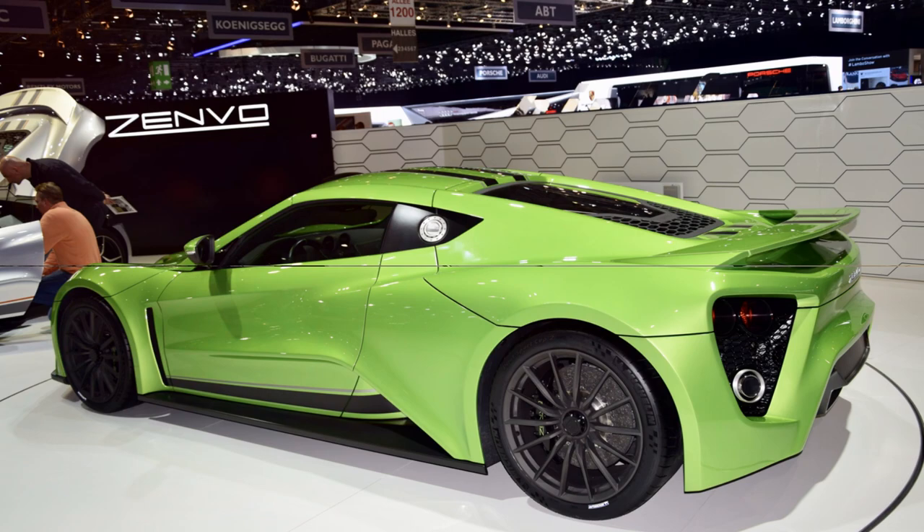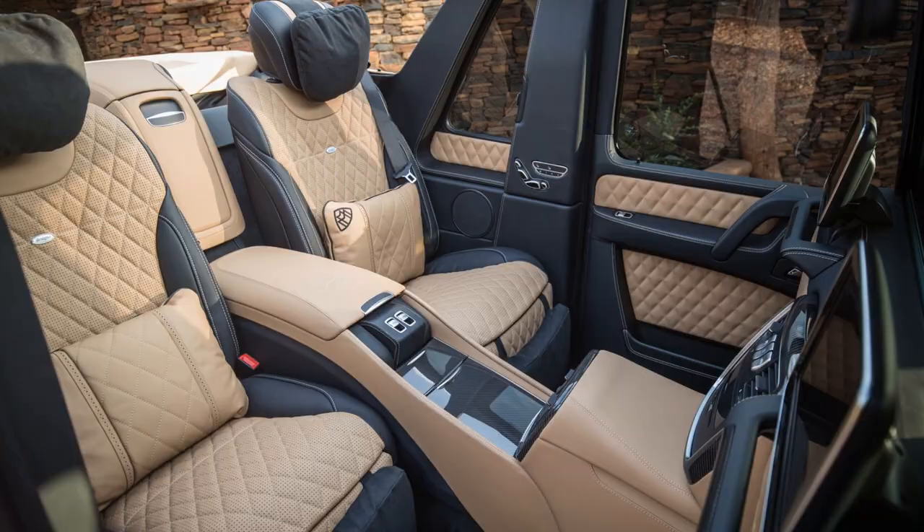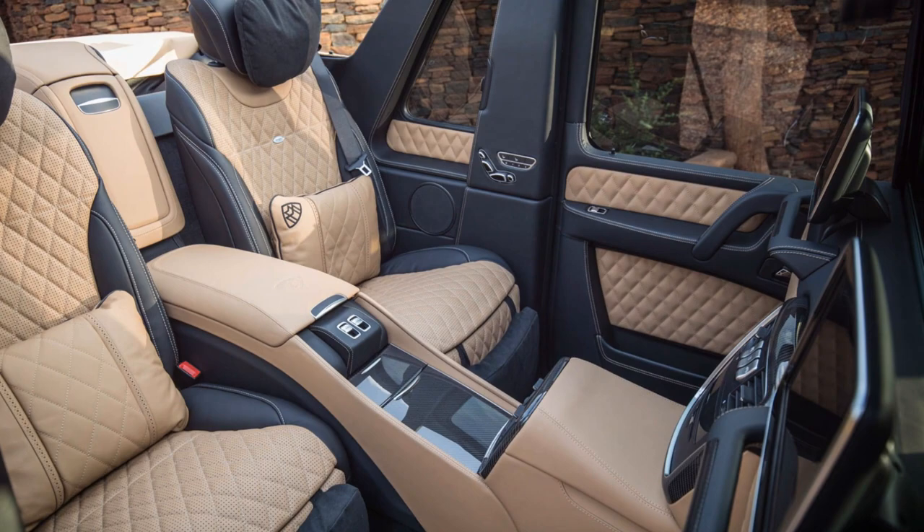The Maybach Landolet, a rare gem, exudes luxury and class. Its bi-turbo V12 engine and exclusive interior design, replete with high-end leather and wood finishes, make it a rolling piece of art.